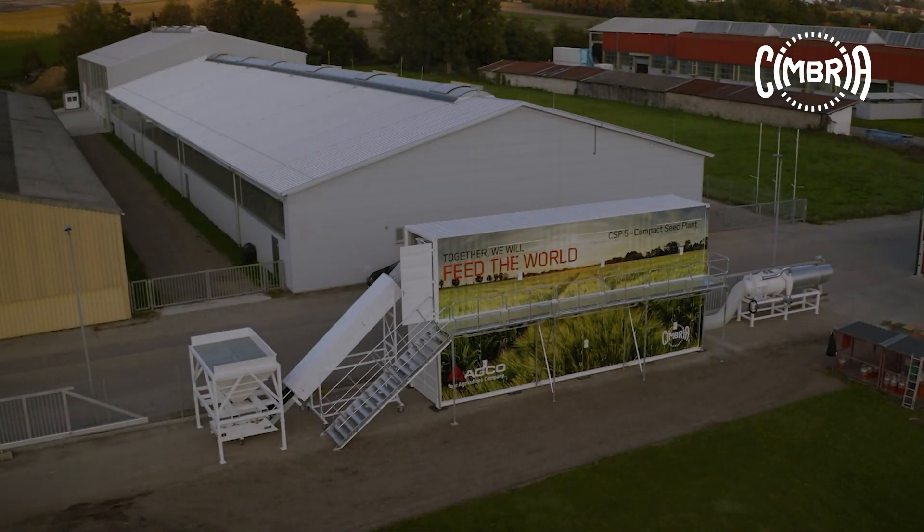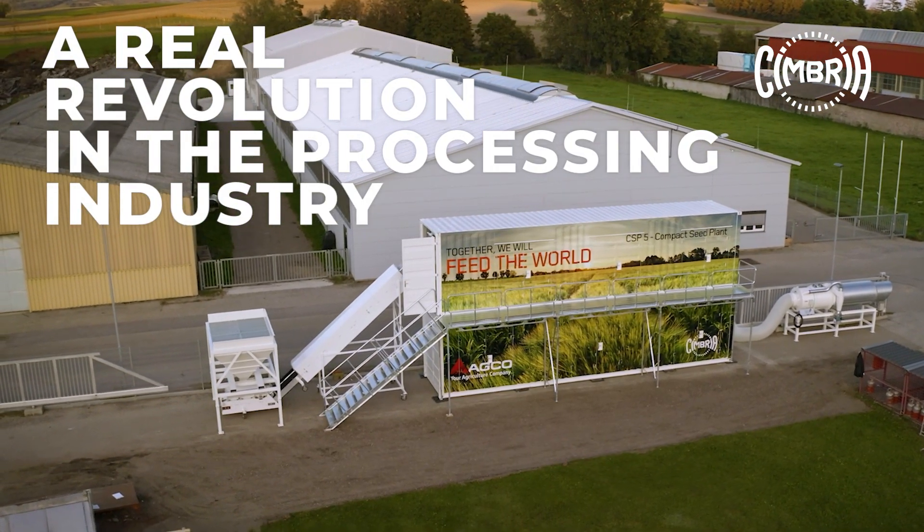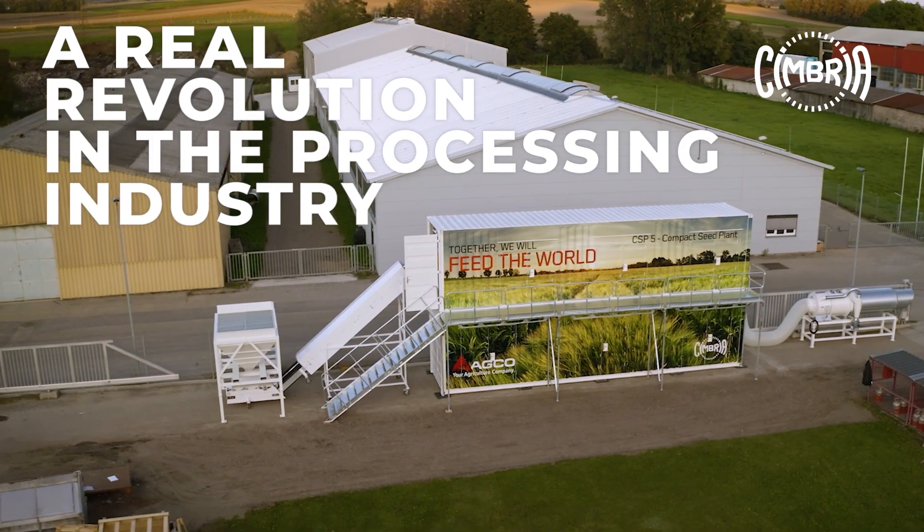The Cimbria Compact Plant represents a real revolution in the processing industry and will provide many new opportunities for our customers.